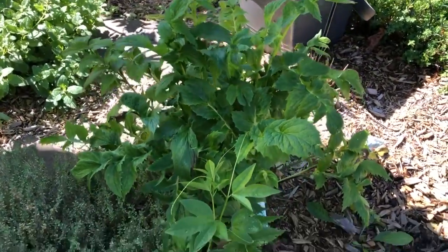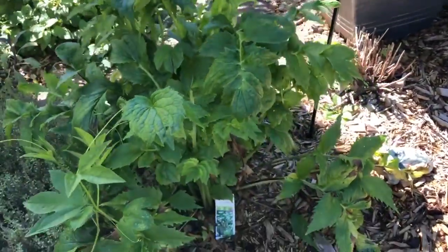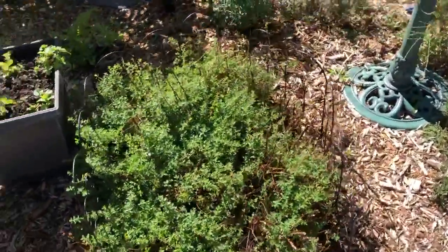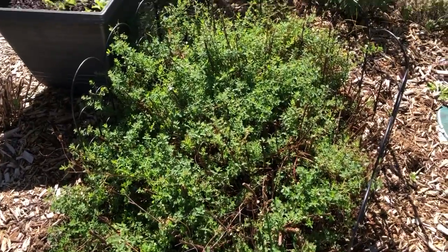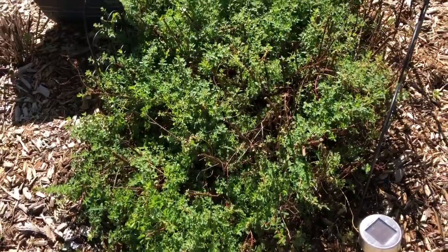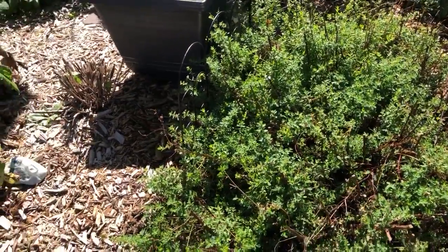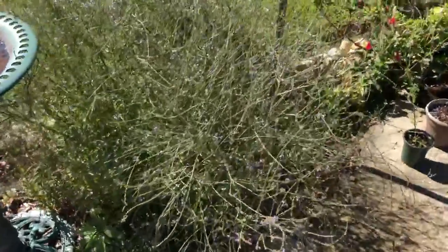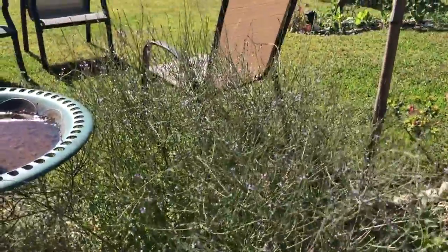We have a valerian root here — this is a new one this year. I'm not going to harvest this root just yet because it needs another year to grow; it didn't flower, so next year I'll harvest that root. There's our St. John's wort, which did very well, although some beetles damaged the flowers a little bit. I wasn't able to harvest as much as I wanted, but I got quite a few transplants and gave them away.